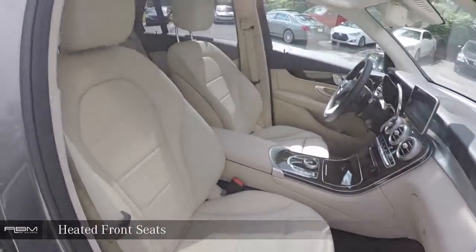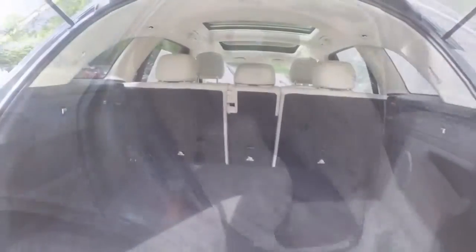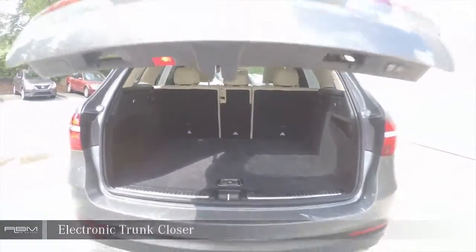Heated front seats. Electronic trunk closer.